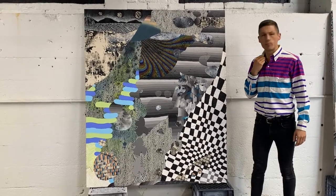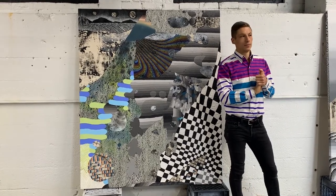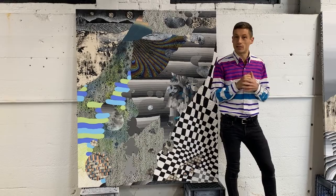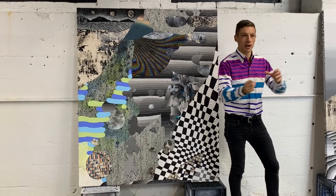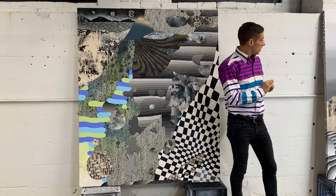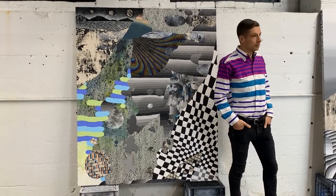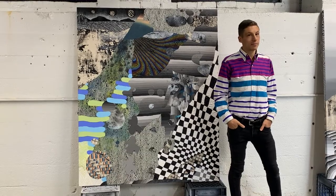Some recent ones also have watercolor and marker — usually whatever I can get my hands on and whatever's within reach. When you start out with a piece, do you have a specific plan, or do you move through it intuitively?